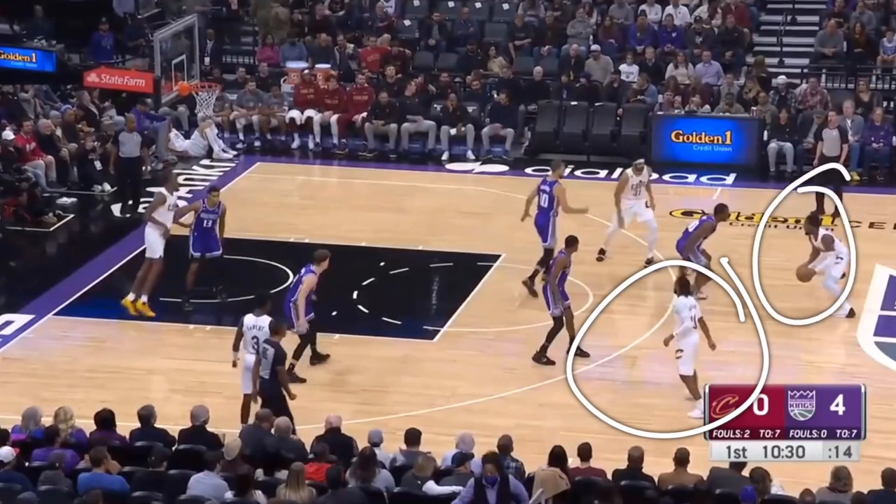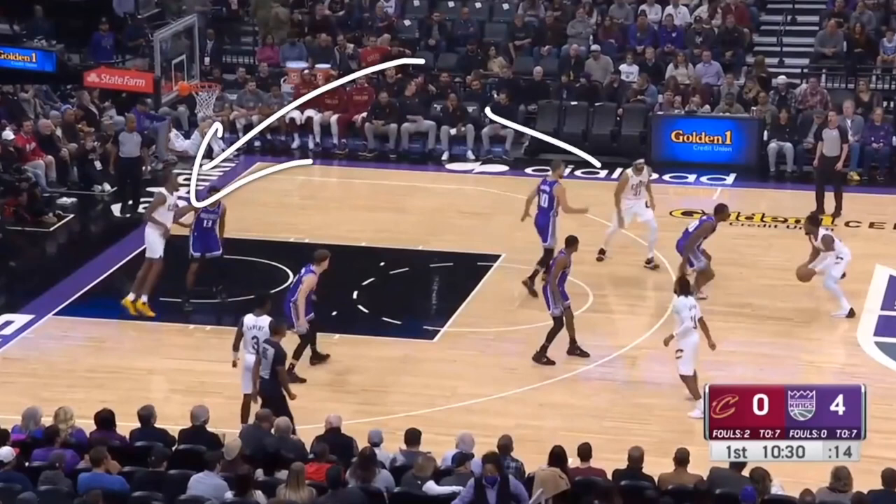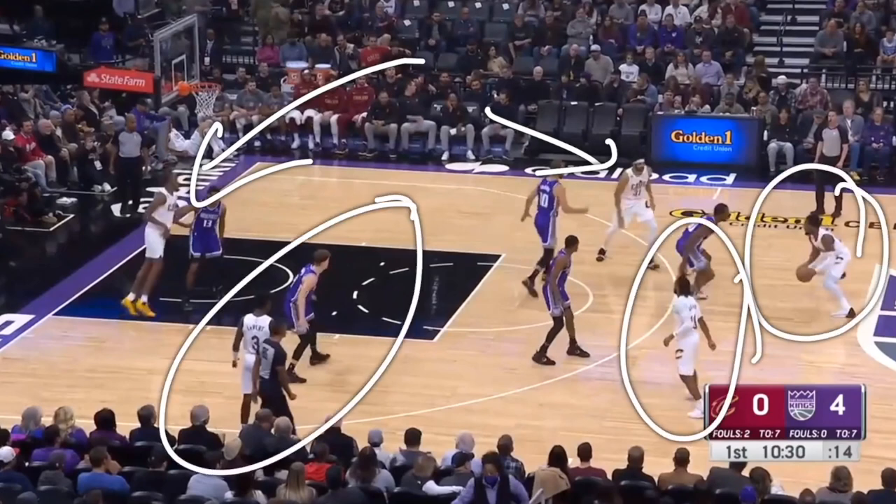Right here on the court is a prime example as to why they're going to be such an amazing team. They've got two close-to-seven-foot or over-seven-foot players who are going to be crashing the boards. Donovan Mitchell, Garland — an absolutely amazing lineup — even Levert.